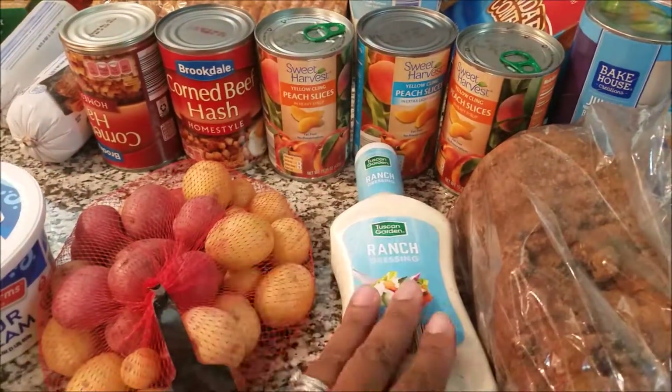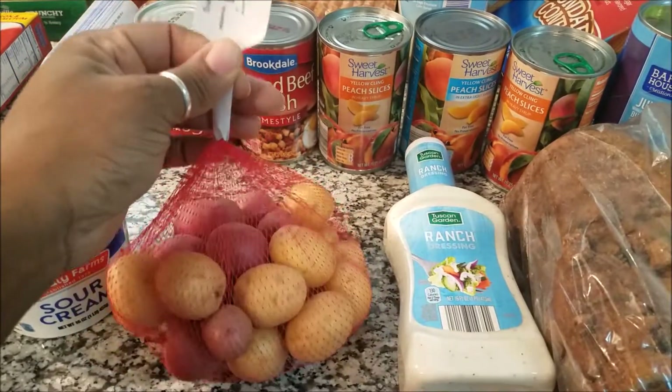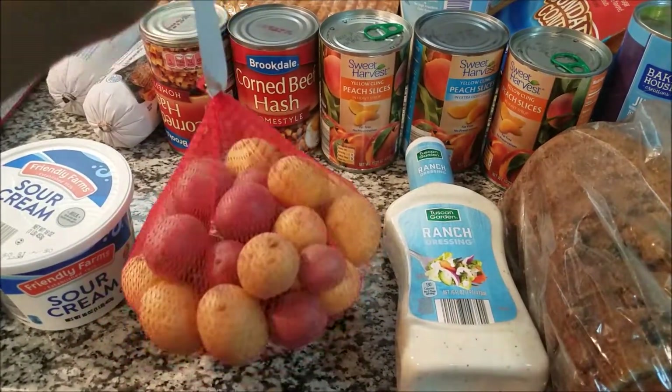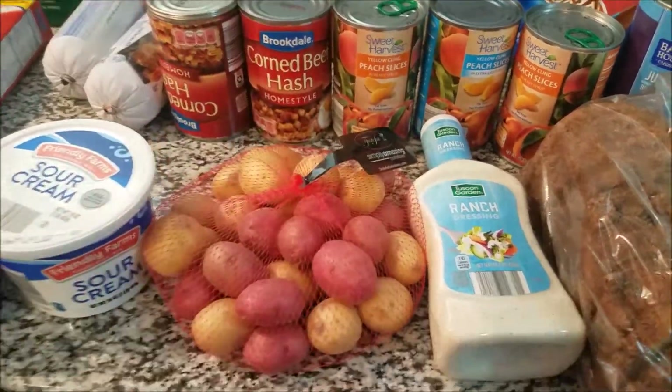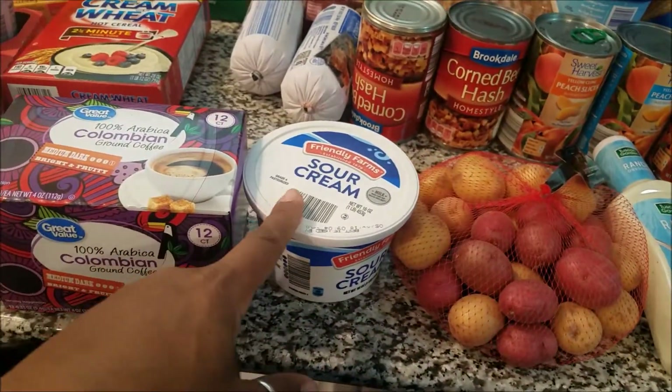So ranch — we always have to have our ranch. I wanted some of these potatoes; I wanted to sauté them in garlic and butter and rosemary and all that good stuff. And I have some sour cream for our tacos.